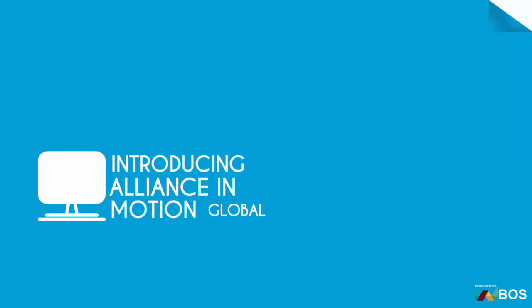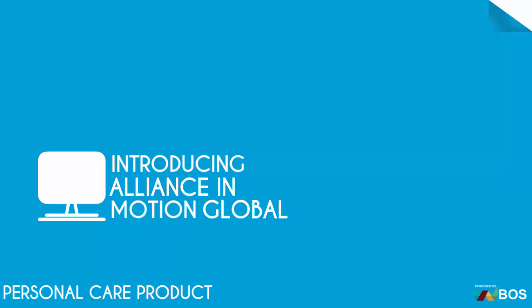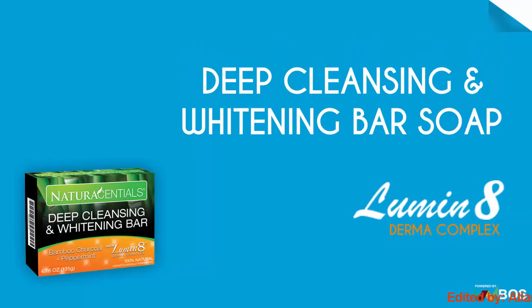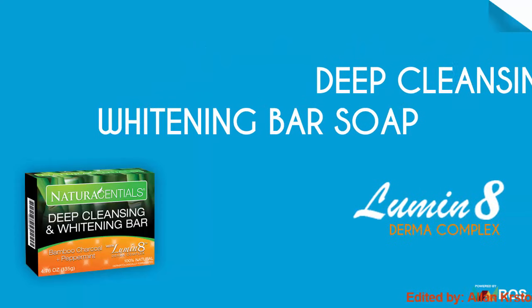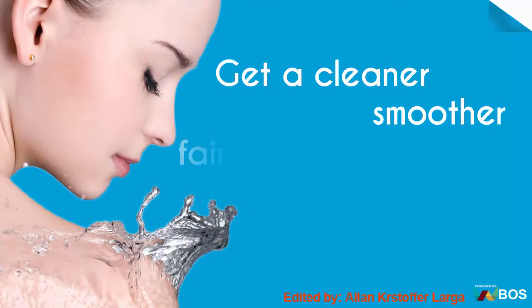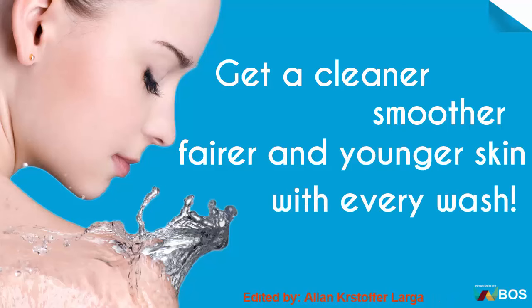Introducing Alliance InMotion Global Personal Care Product: Deep Cleansing & Whitening Bar, Soaked Luminate Dermacomplex. Get a cleaner, smoother, fairer and younger skin with every wash.